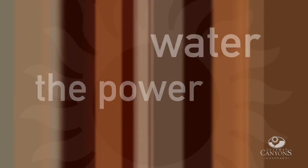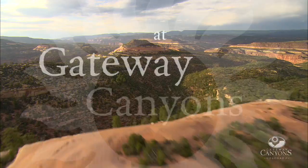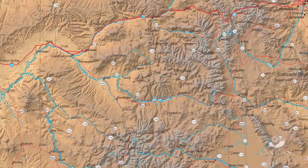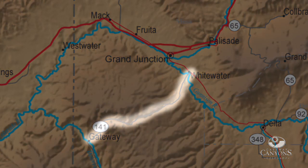Discover the power of water and stone that has shaped the dramatic landscape at Gateway Canyons. The resort was developed near Highway 141 that runs from Grand Junction, Colorado, southwest through the wonderful Unaweep Canyon.